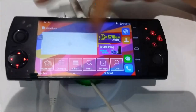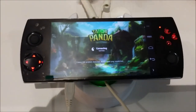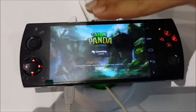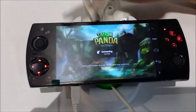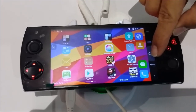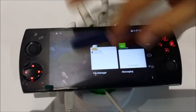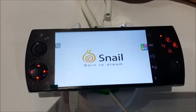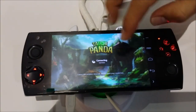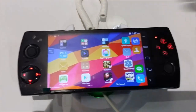We have Taichi Panda installed here. This is the newest version of Taichi Panda that's soon to be released — the current version running on these devices is a 3D version to showcase the 3D on the device. Of course, that's the issue everybody knows — connection problem. It looks like the server is down on this one.